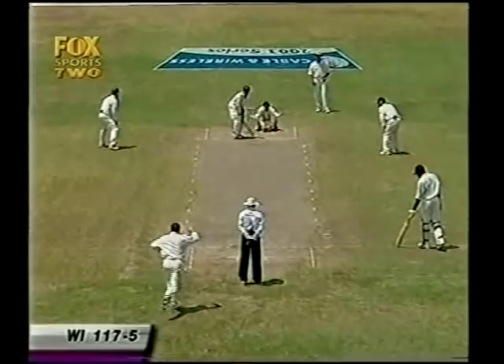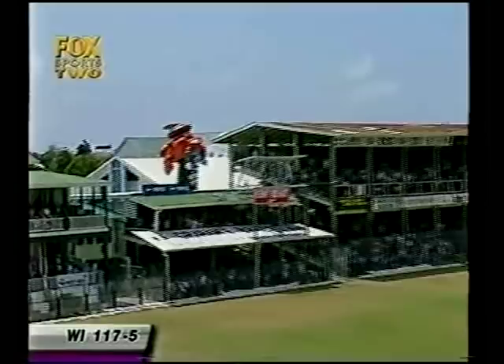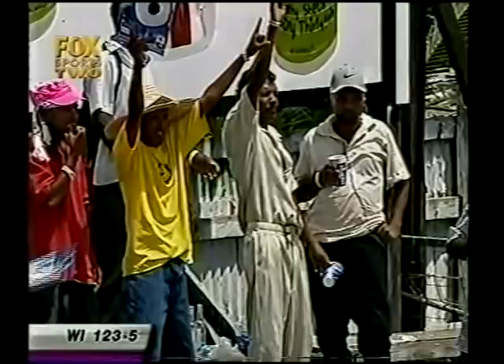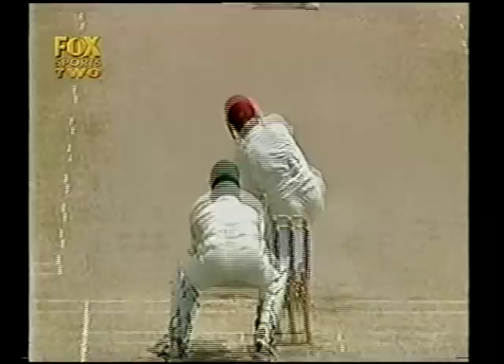That's gone — has it gone all the way? It has! That's the 50 for Shivnarine Chanderpaul as well. A very fine 50 indeed — 50 off just 37 deliveries, and he brought this one up with a six just in front of square. Casual as you like, he lofts Stuart McGill through the square mid-wicket region, over the ropes.